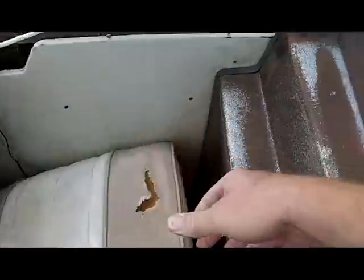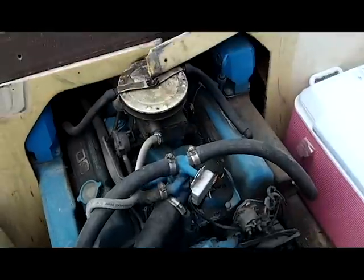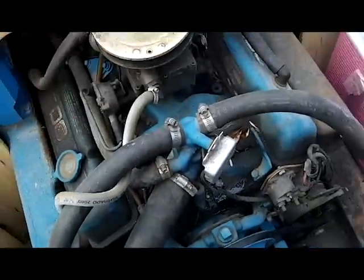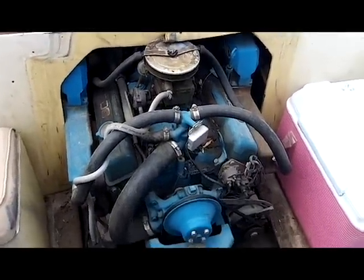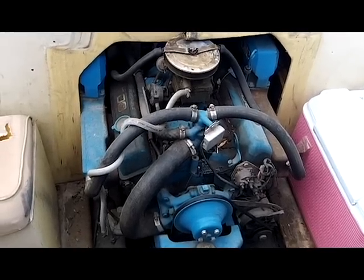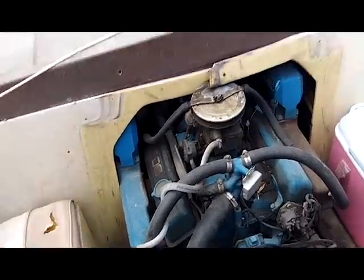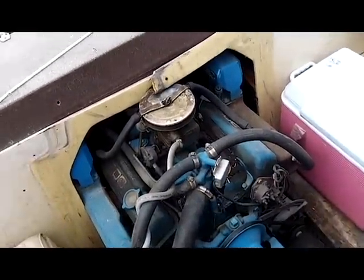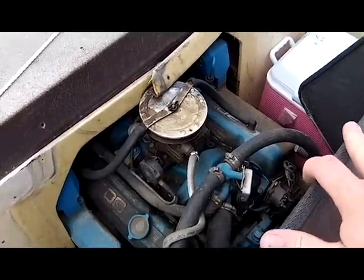I'll show you the motor here. This is a Chevy 350. It runs great — a little dirty, a little old, but runs great. The carburetor is probably due to be rebuilt, but we just had it at the lake two weeks ago running and it ran well. If you rebuild it, you get a little extra horsepower, a little extra oomph out of the hole.